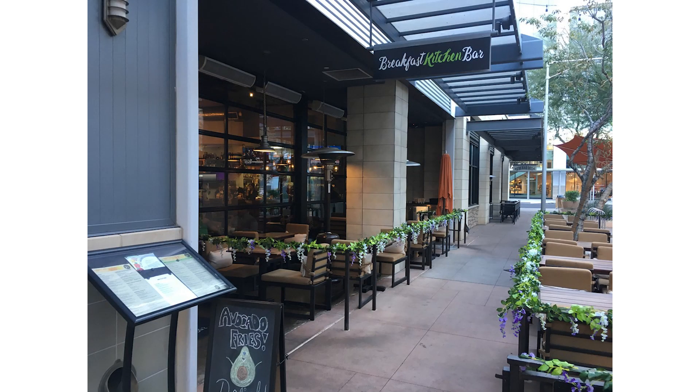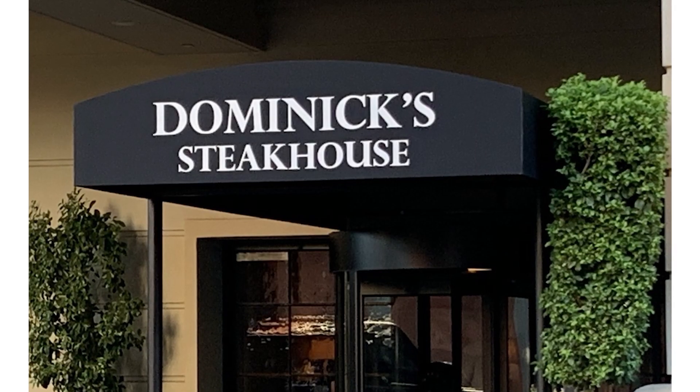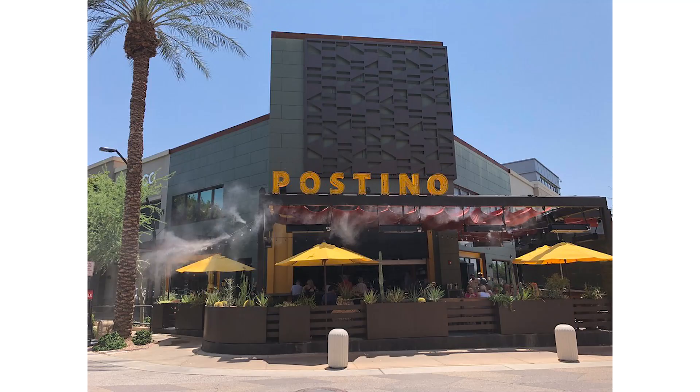For breakfast you've got Breakfast Kitchen Bar or Snooze. For lunch there's True Foods or Postino's. For dinner you've got Dominic's Steakhouse or, if you want a French flair, Zinc. For Mexican you can go to SoSol or The Mission, and if you love Italian there's a great place called Etta. And with a last name like Bolognese, how could we not love Italian food? For happy hour, Postino's has a five-till-five deal — five-dollar glasses of wine and small pitchers of beer until 5 PM.